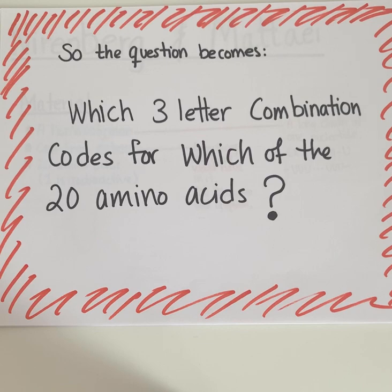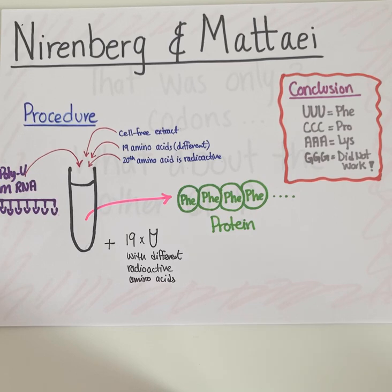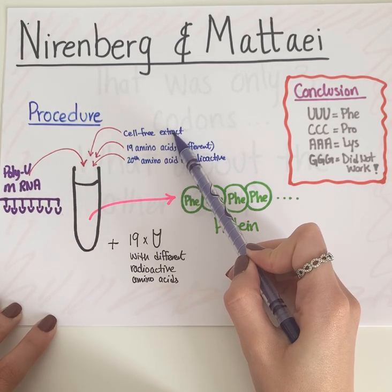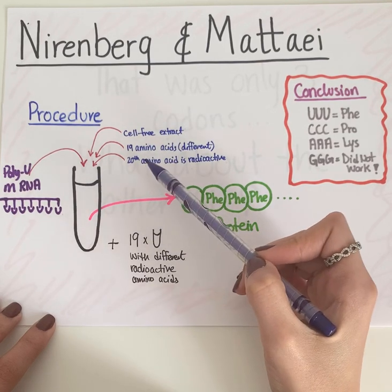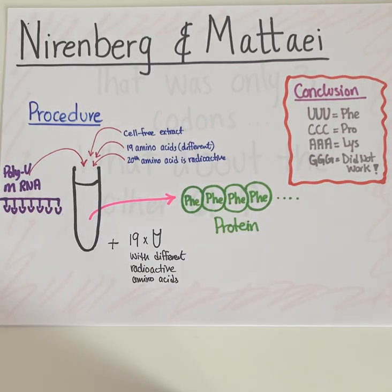To answer this question, we will look at an experiment done by Nirenberg and Matthaei. These are some of the materials that they used for their experiment. For their experiment, they used a poly-U mRNA, which is just a long chain of solely U nucleotides. They added a cell-free extract, which is just a mixture of basically all the things that you could find in a cell, like the cytoplasm and the ribosome. They also added that to the test tube. Then, they added 19 natural amino acids and the 20th containing radioactive characteristics. They prepared 19 other test tubes, each with a different radioactive amino acid. So, in total, they made 20 tubes for 20 parallel experiments, an experimentation of a poly-U mRNA.